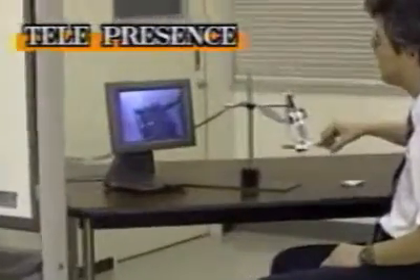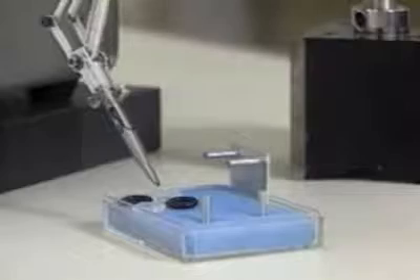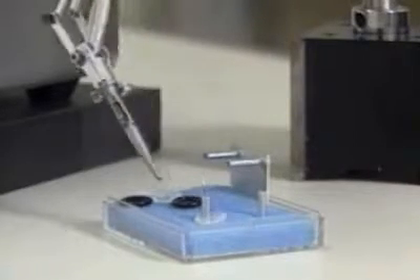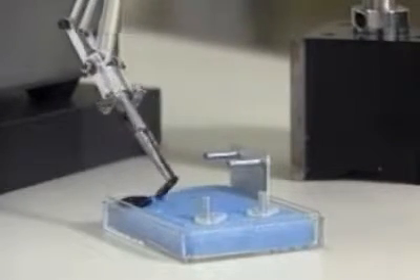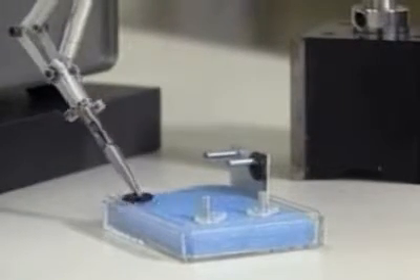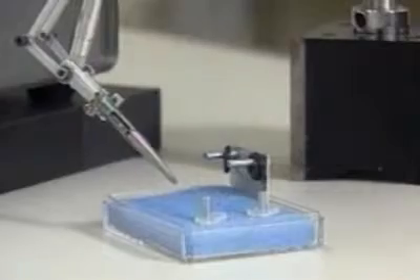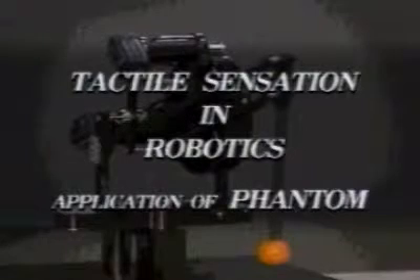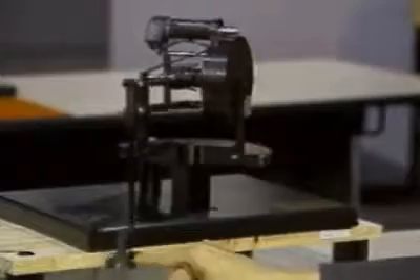Precise maneuvers are feasible even in a telepresence fashion. In the robotic system, tactile sensation is the most difficult issue to be solved. We have been developing this challenging technology in collaboration with sensory technology.